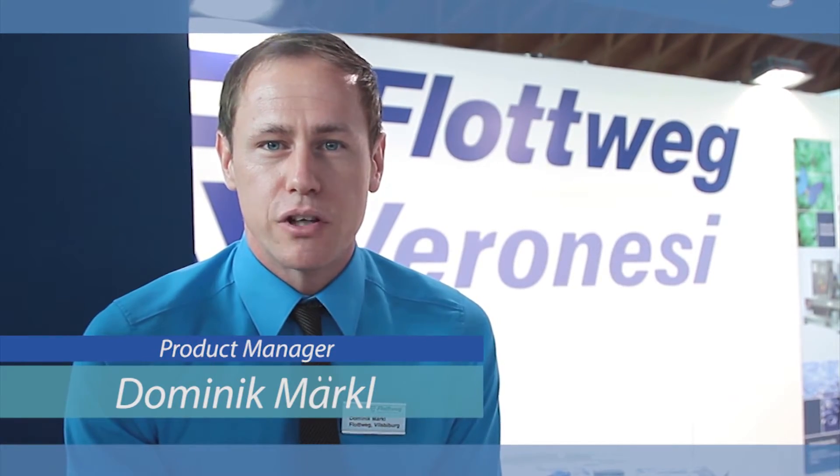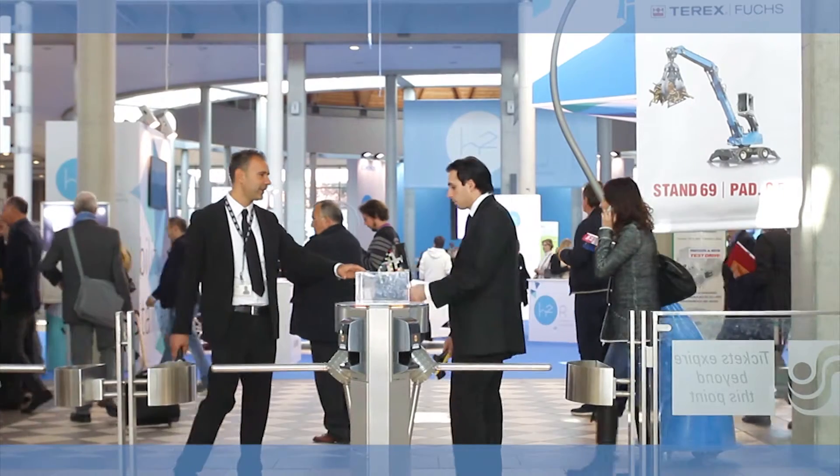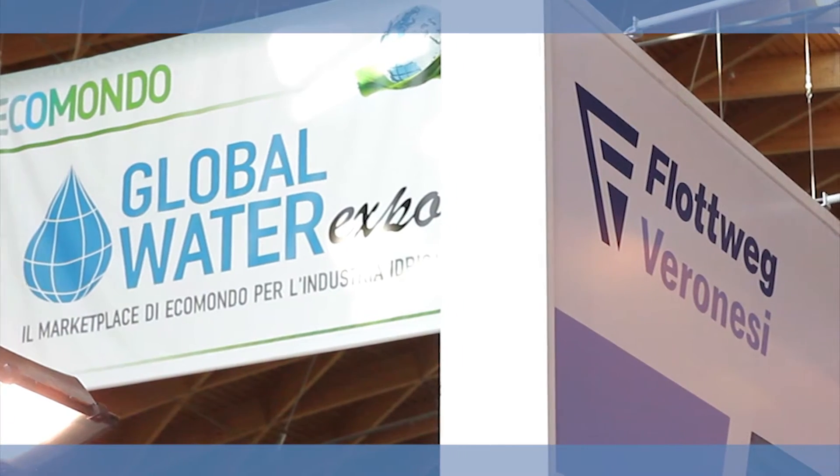My name is Dominik Merkel and I say hello from the ECOMONDA exhibition in Rimini. I want to represent the new C2E of VLOTWIG.